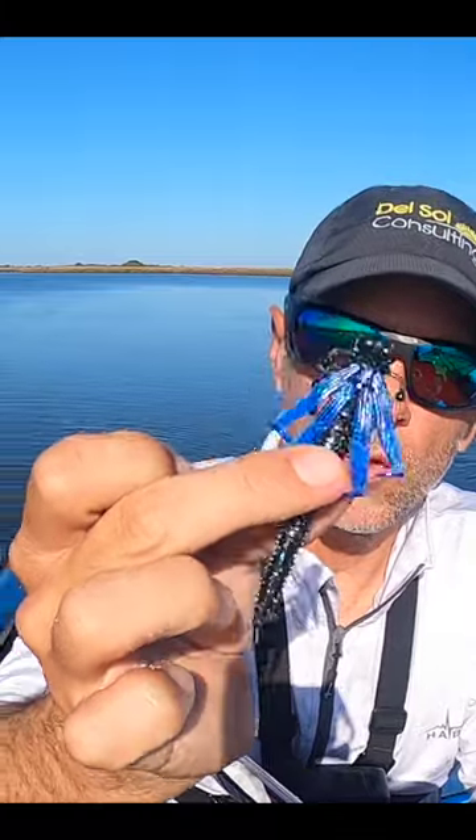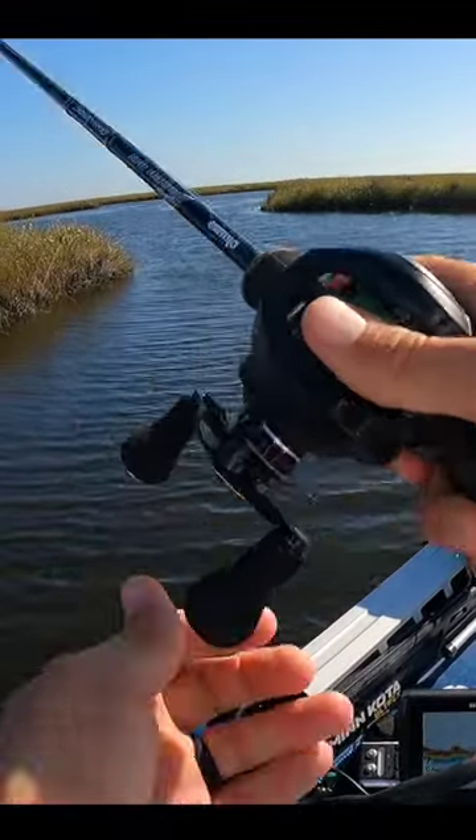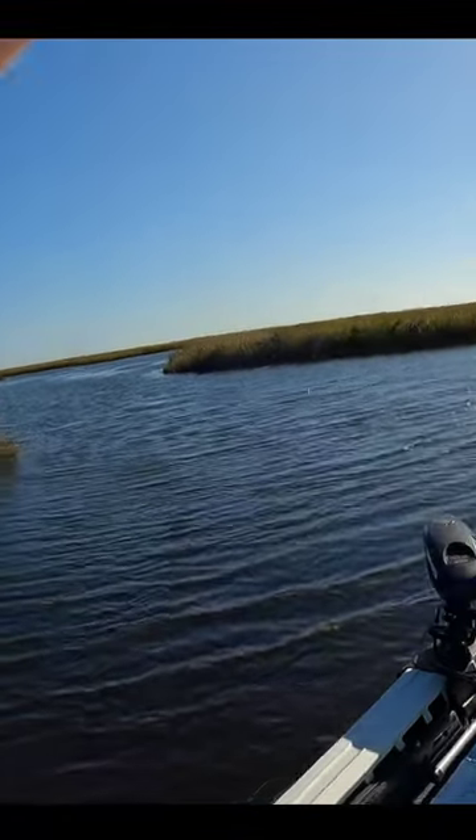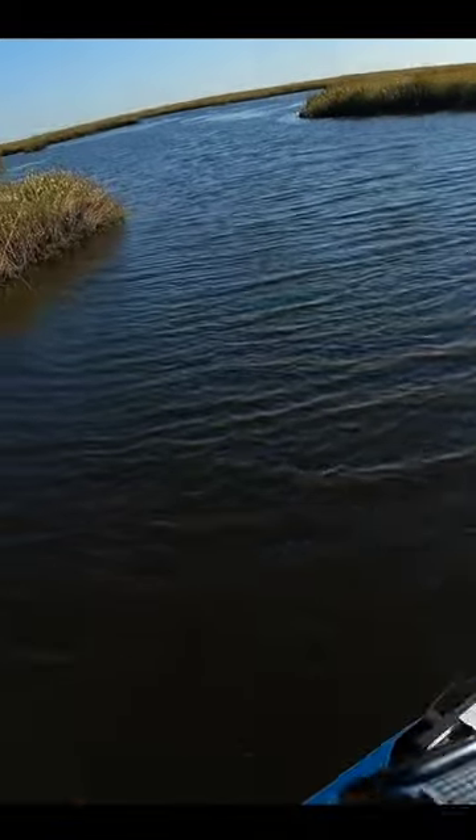I could be wrong, but I think this thing is going to work. Oh dirty dog — oh, there we go! Came back and got it!